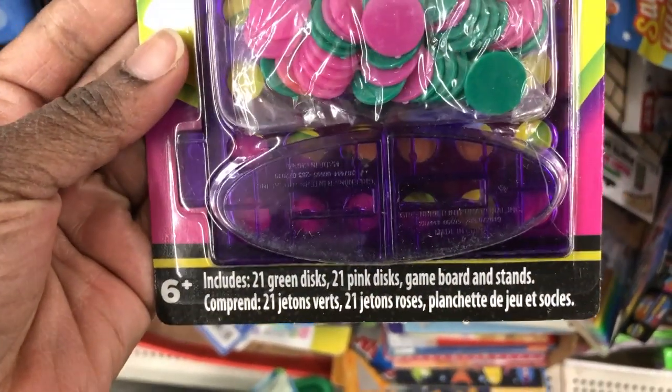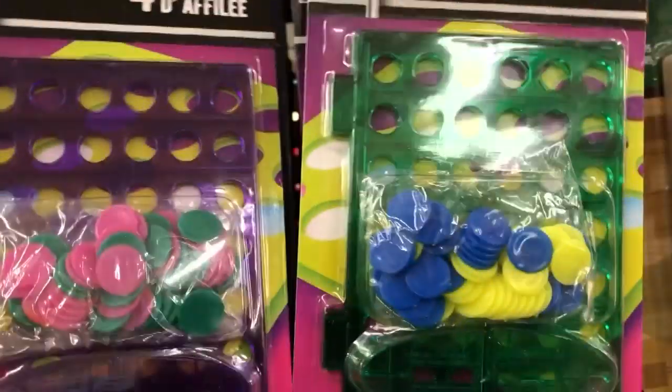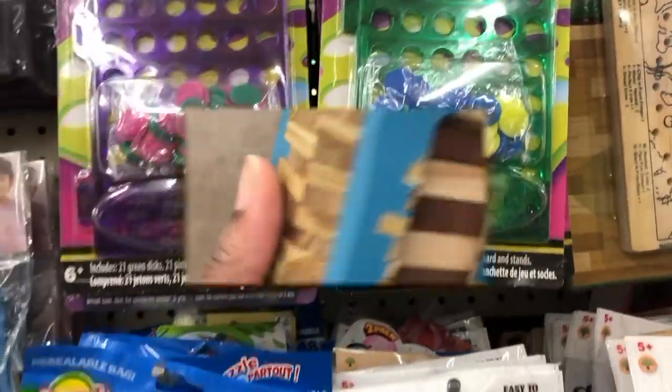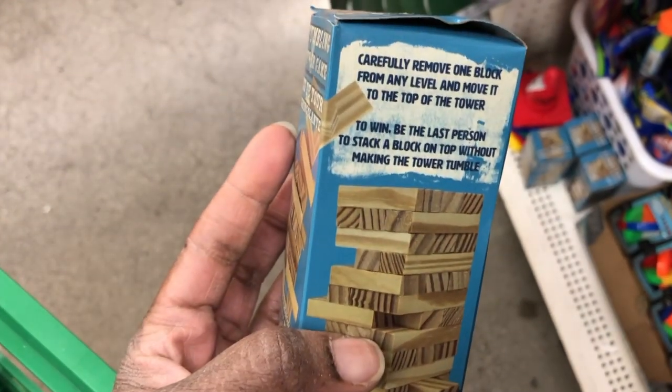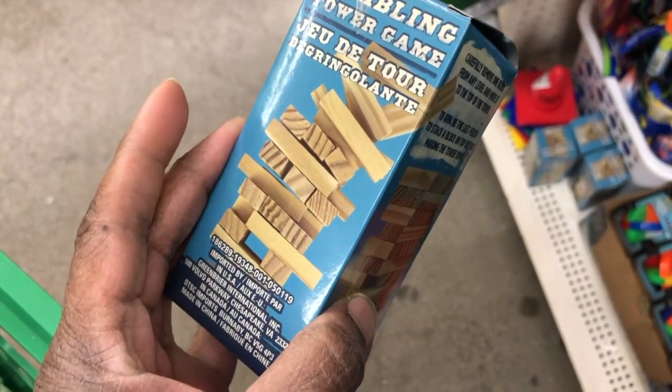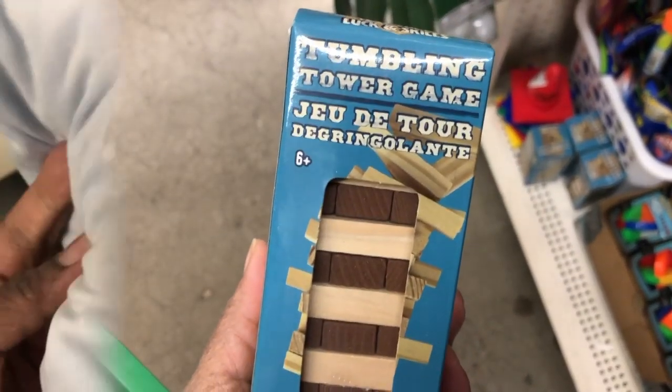The Dollar Tree version is called Four in a Row and it comes in purple with pink and green chips, or in green with blue and yellow chips. I also found the Tumbling Blocks — they changed the packaging, so if you're looking for it, you have to look for the new packaging.